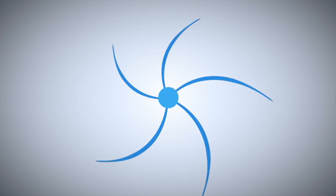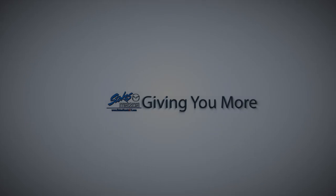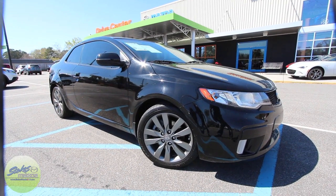Looking for the dealer who's going to give you more — Stokes Mazda Superstore. What's up everybody, welcome to Stokes Mazda.